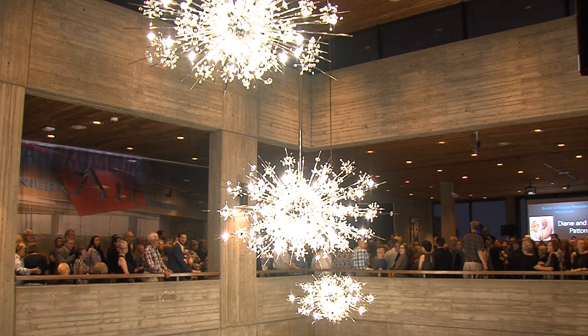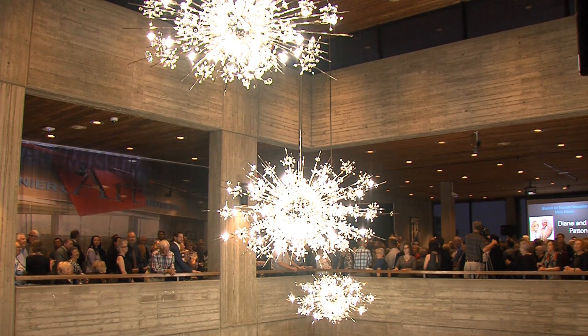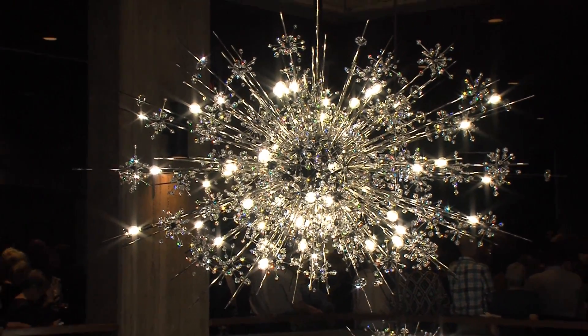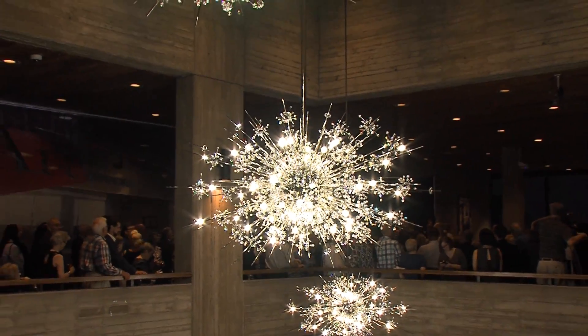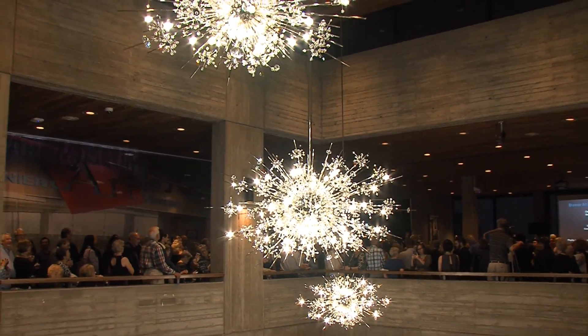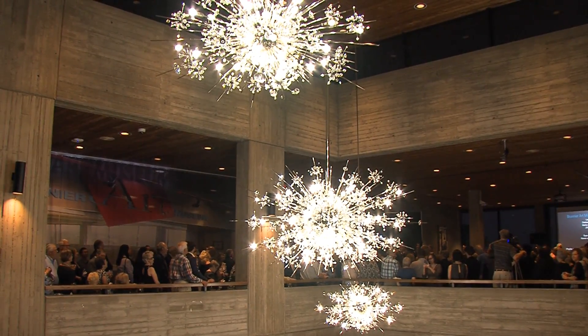And in the back we've got Lobmeyer Chandeliers. These chandeliers are from Austria by a firm named Lobmeyer that has been owned by the same family since 1823. It's in its sixth generation family. They are handmade with Swarovski crystals and I think over 130 lights. And these are called the Met Chandeliers.